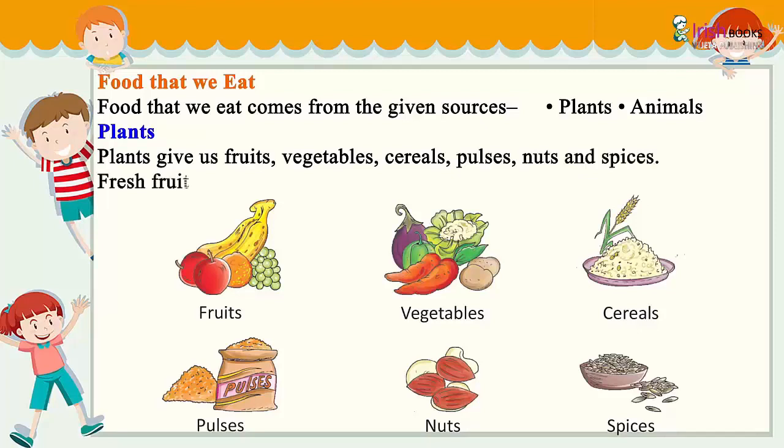From plants we get: fruits, vegetables, cereals, pulses, nuts, and spices.